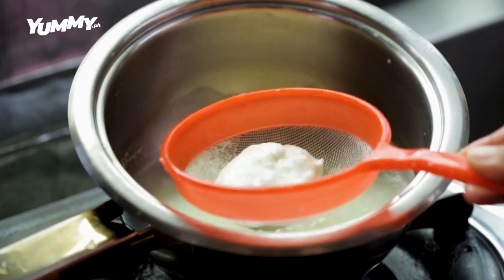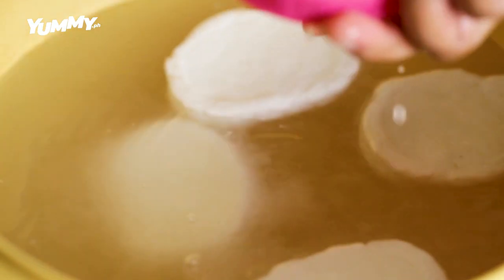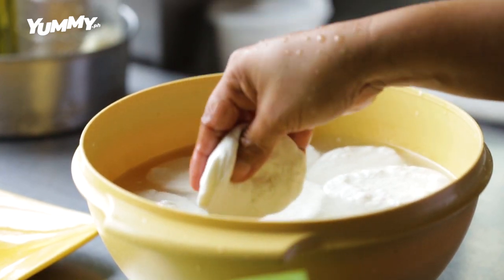Juanita Papa has been making Quesong Puti since the 80s and they deliver to restaurants such as Josephine's in Tagaytay.